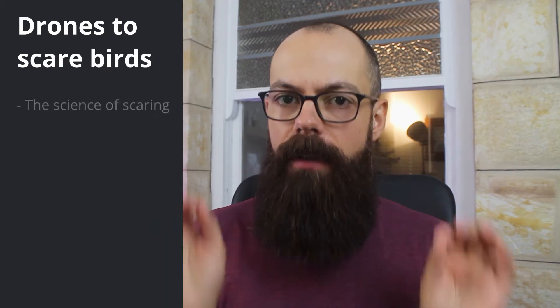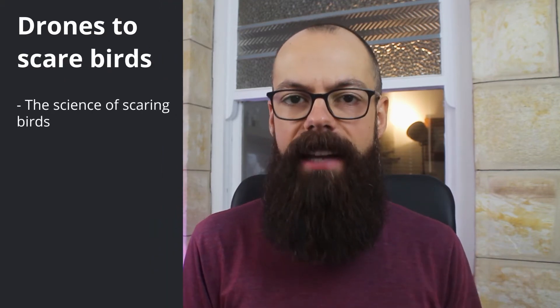I spent a lot of time looking at the science and the things you should consider if you're trying to buy a drone to scare birds. Before we get into the drone recommendations, you need to really understand what actually scares birds. I found a 2019 study that looked at what it called 'agricultural warfare in vineyards,' examining different ways that you can scare birds.